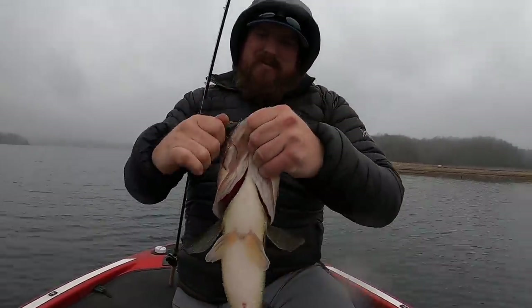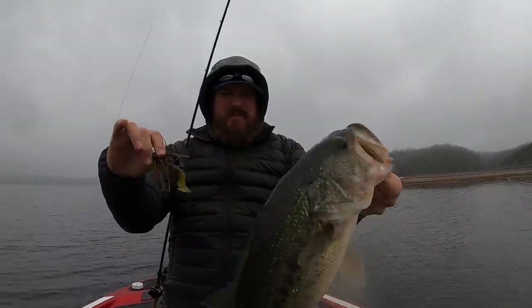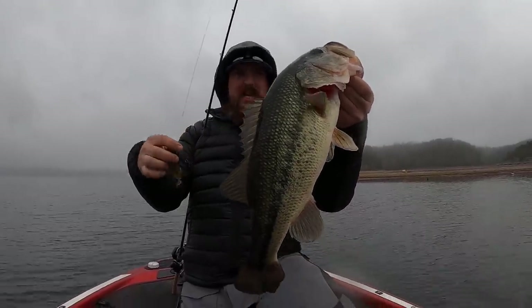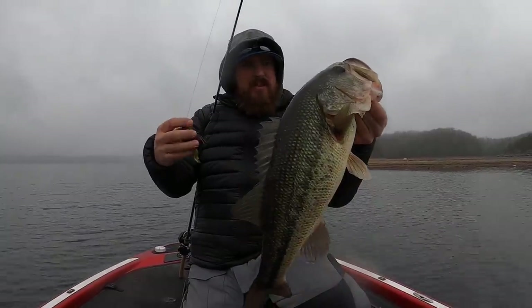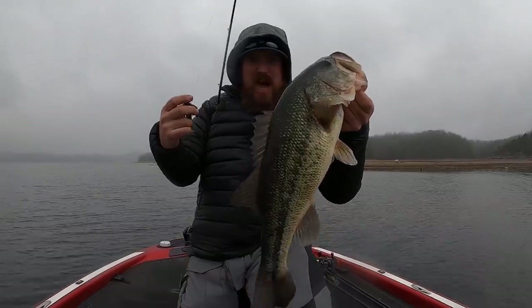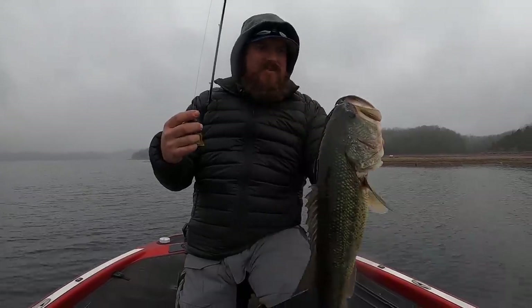Tim just figured out a pattern — throwing right up just dirt shallow. The water's cold, it's in the upper 40s, and so are the air temps — might be colder than that. But these fish have moved up and they're feeding this afternoon. It's amazing.